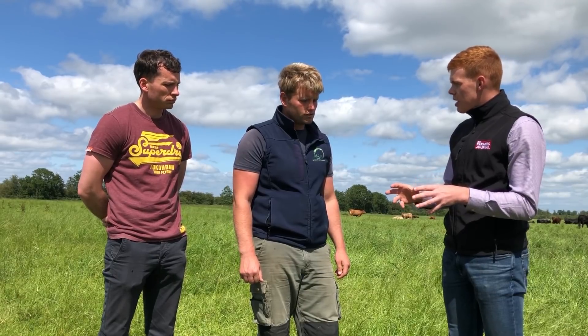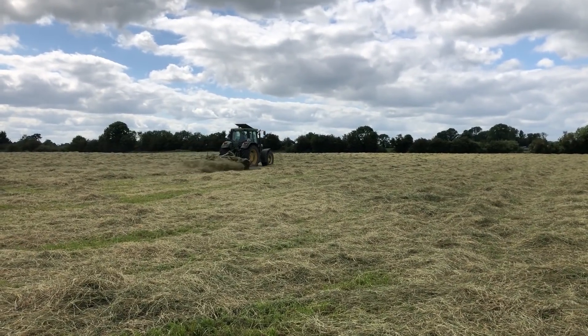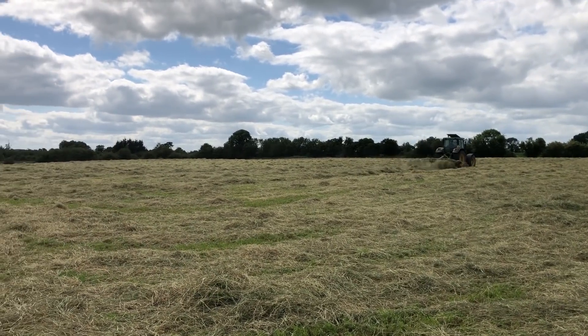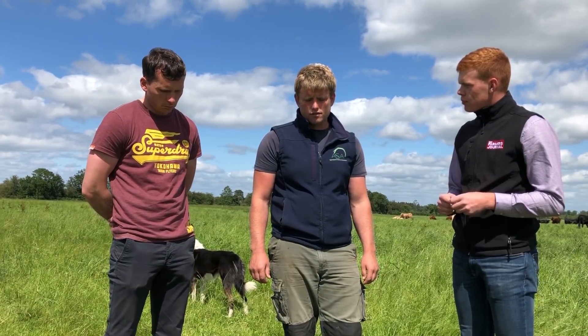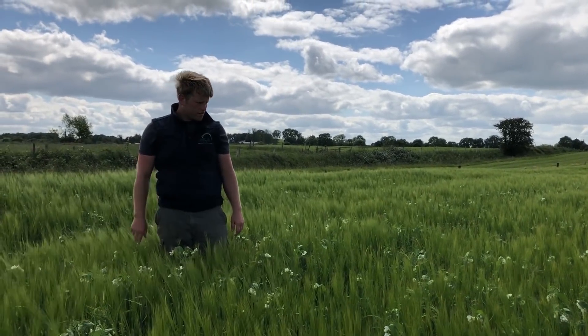Looking around here there's great grass and you're making plenty of bales. You did a fodder budget and you're going to plant some forage crops — you did it last year and got on well. We have 12 acres of kale just gone in at the end of June. That will probably be allocated to either weanling heifers or bull heifers. Then there's 24 acres of spring barley that will go straight into fodder rape — anywhere from the middle to the end of August that will go in.